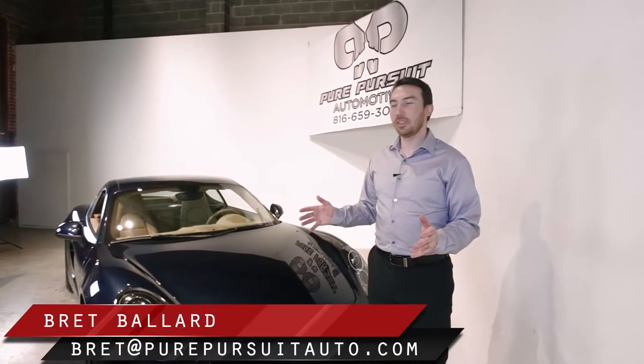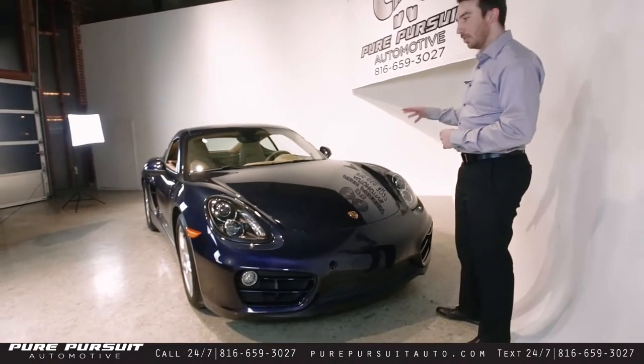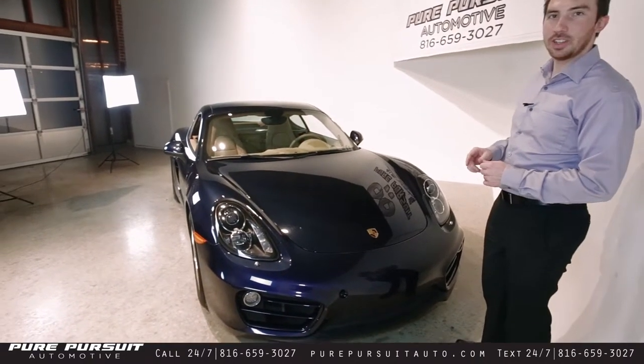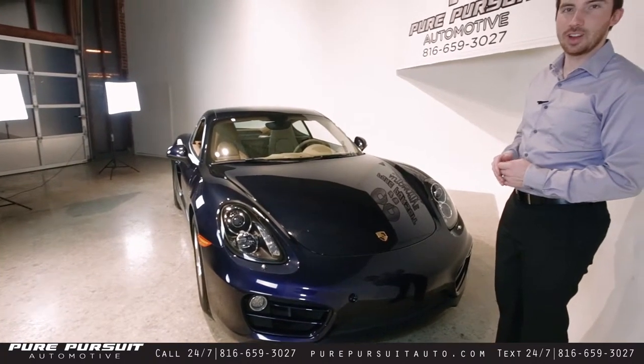Hey everybody, Brett here at Pure Pursuit. We just got in this beautiful 2014 Cayman. Getting ready to do the exterior walk-around features on this vehicle, so make sure that if you're only catching this portion of the video, check out the interior features and the test drive as well.